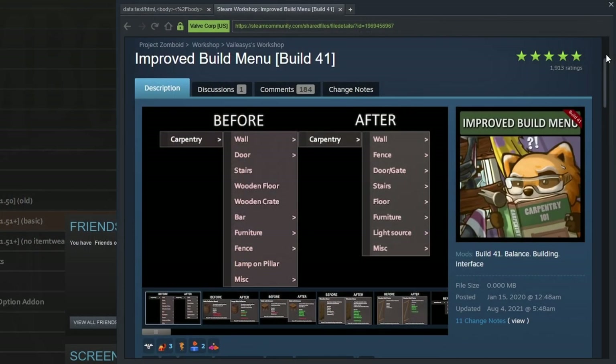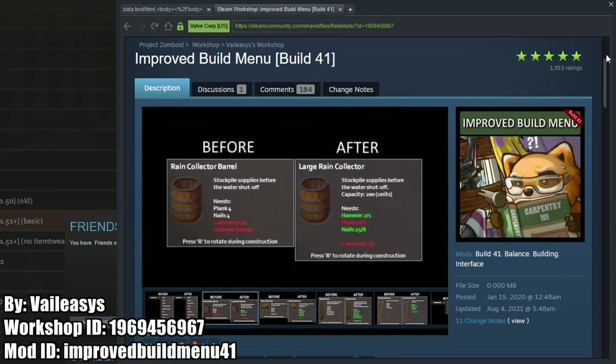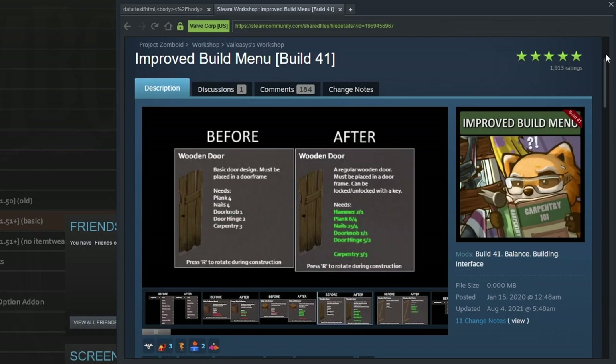Improved Build Menu is pretty straightforward. It reorganizes the build menu to be more user-friendly, and some new buildables are actually added, including a wood gate, wood pillars, metal doors and floors, and even concrete floors.